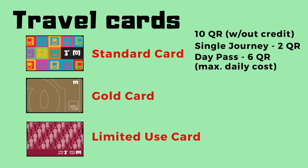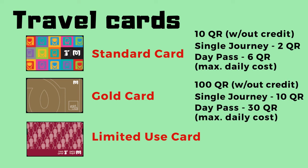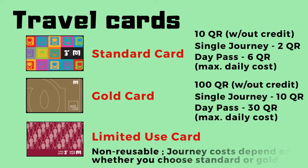The standard card costs 10 Qatari riyals without credit. A single standard journey costs 2 riyals, with a maximum daily cost of 6 riyals. If you buy your card at the supermarket, say Almira, you can get a standard travel card with an initial credit of 20 riyals for a total of 30 riyals. The Gold card costs 100 Qatari riyals without credit. A single gold journey costs 10 riyals, with a maximum daily cost of 30 riyals. The Limited Use card is non-reusable, and journey costs depend on whether you choose to ride standard or gold class.